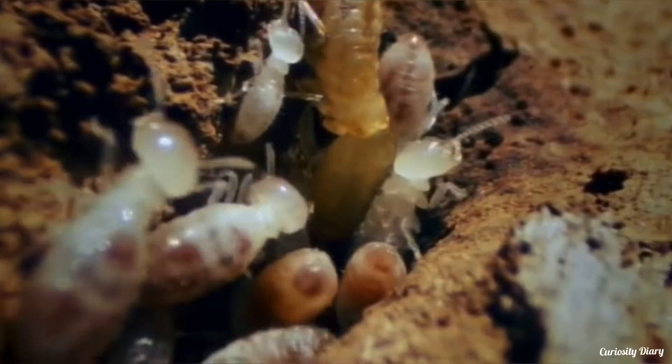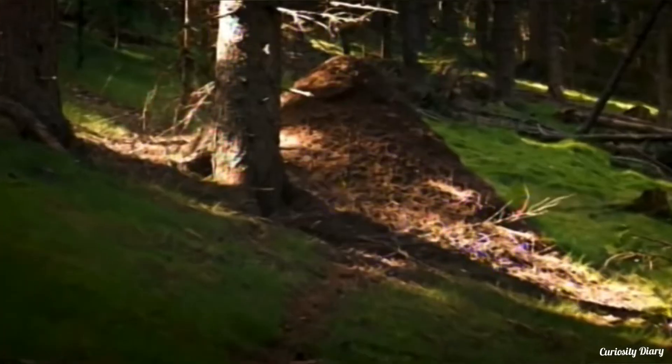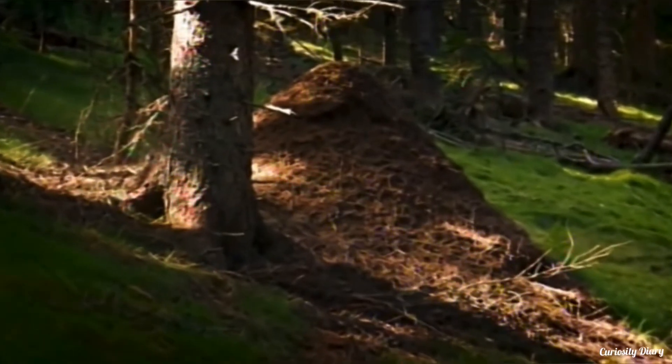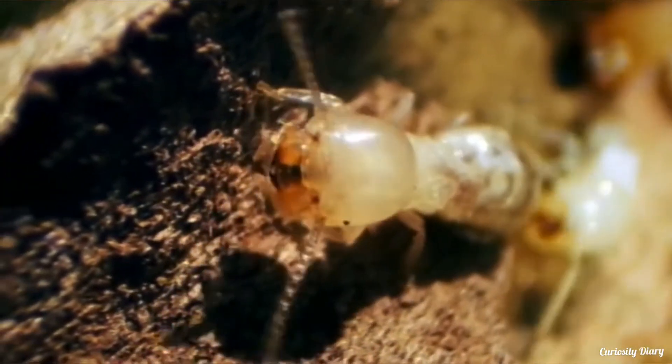For termite colonies building nests in a shaded forest environment, their mounds have thicker walls and shorter height to improve thermoregulation. In the mound, termites also farm a symbiotic fungus that occupies eight times more of the nest than they do.